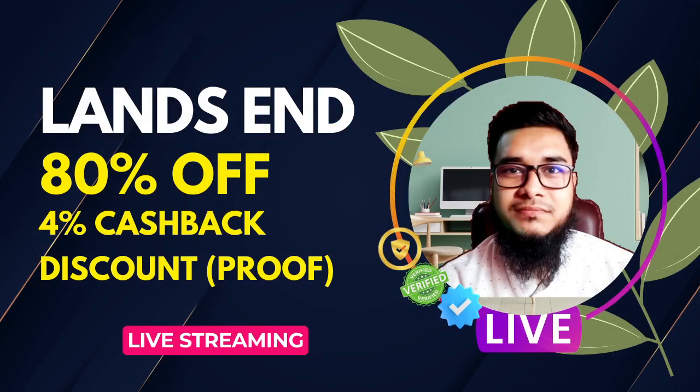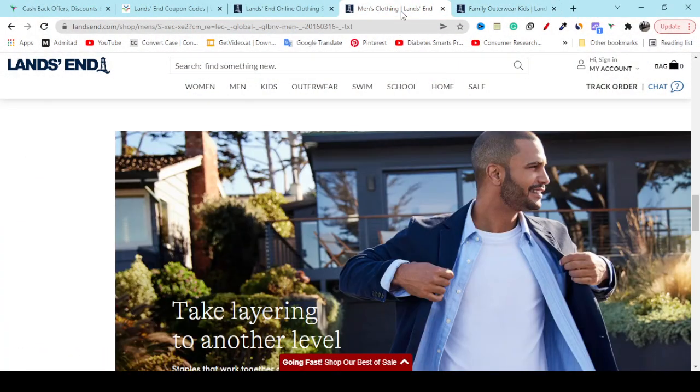Hey, what's going on. In this video I'm going to share with you Lands End's 80 percent off discount coupon code, 50 percent off, and also how you can get 4 percent cash back for any product you buy. If you think my video helps you, like it, share it, and subscribe to my YouTube channel.